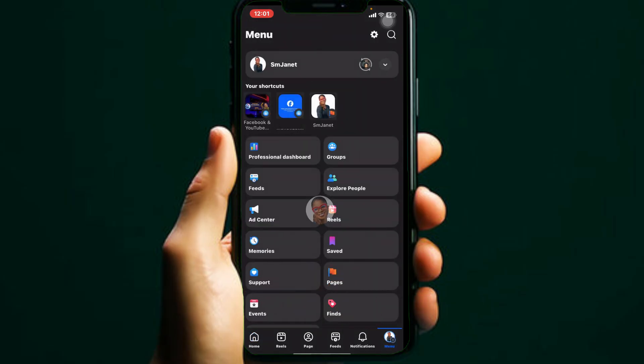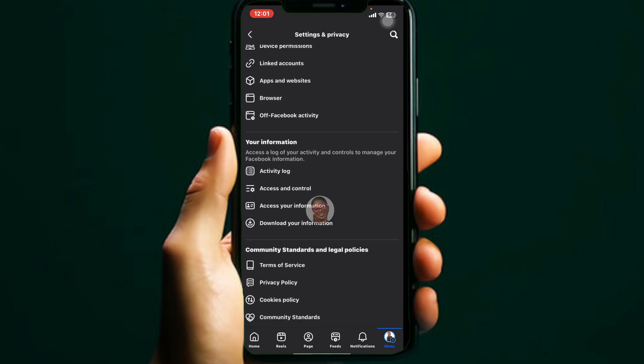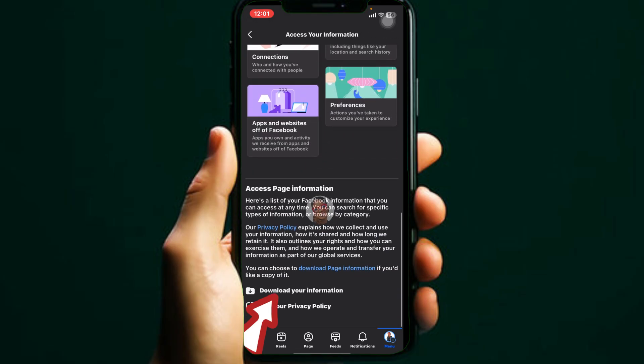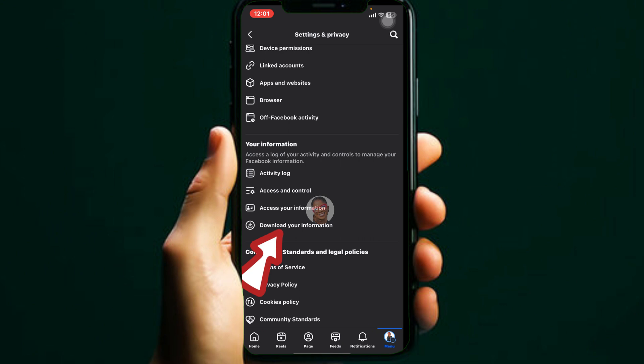Click on Menu, then click on Settings and Privacy, and scroll down. You can access your information in two ways. The first method: click on Access Your Information, scroll down, then click on Download Your Information. Or from Settings and Privacy, click on Download Your Information directly.